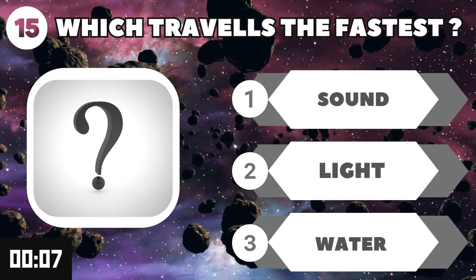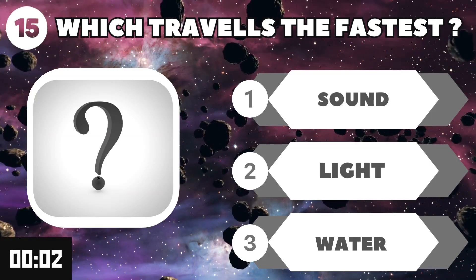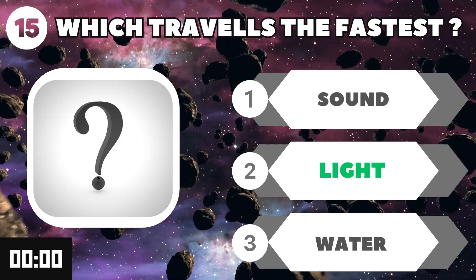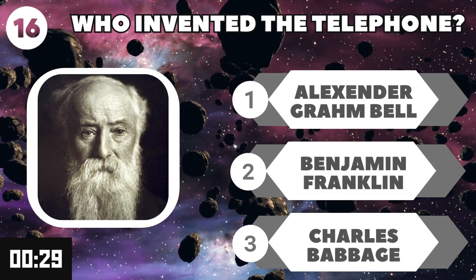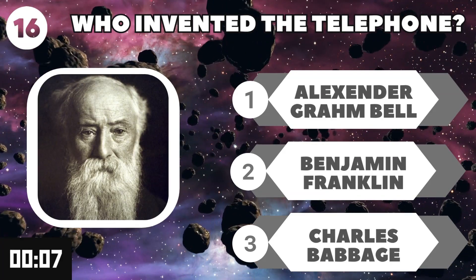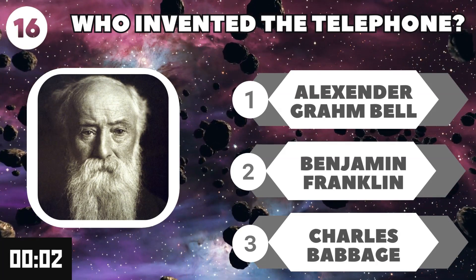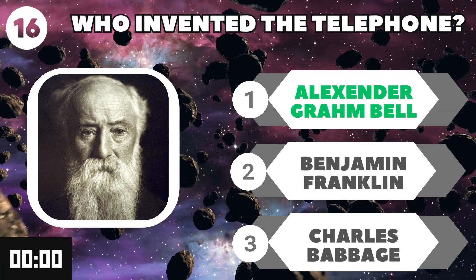Which travels the fastest? Light. Who invented the telephone? Alexander Graham Bell.